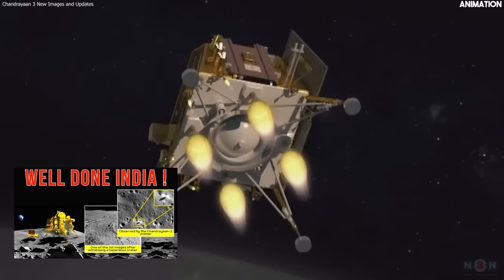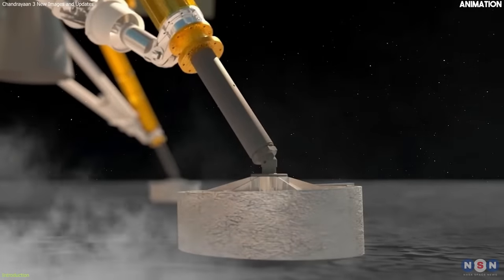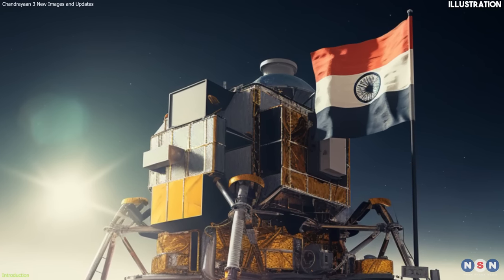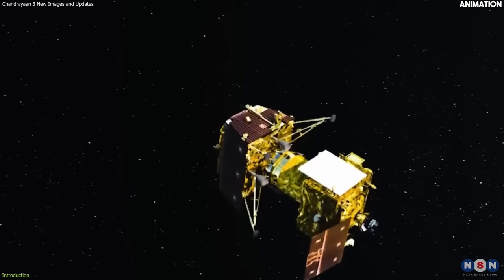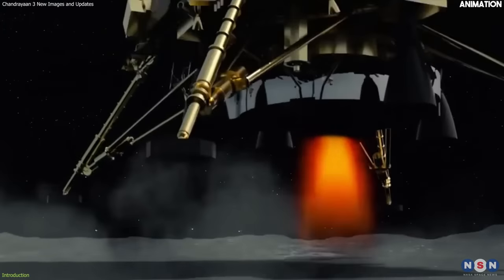Last week, we covered the news of India's historic moon mission, Chandrayaan-3, which made history as the first mission to land in the lunar South Pole region, making India the fourth country to successfully land on the moon. We explained what Chandrayaan-3 is and how it works, how it landed, and the difficulties it faces.